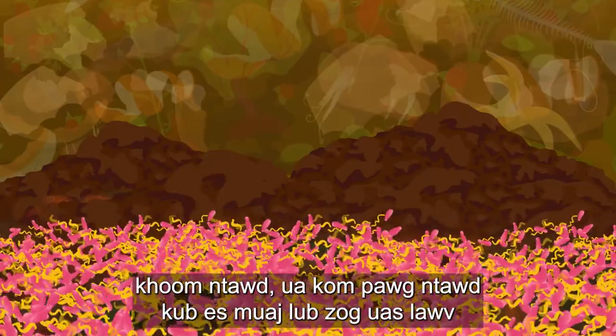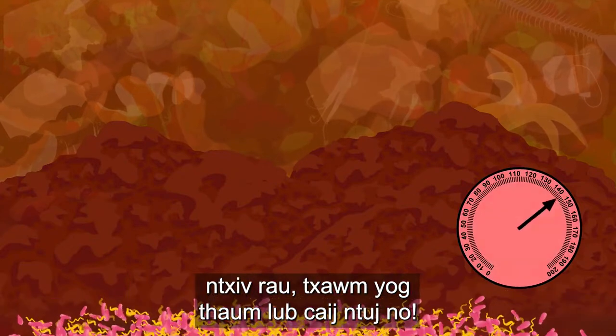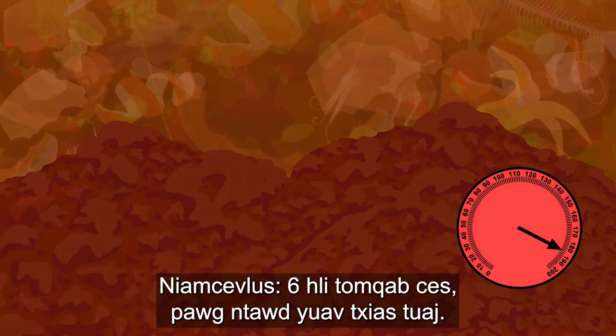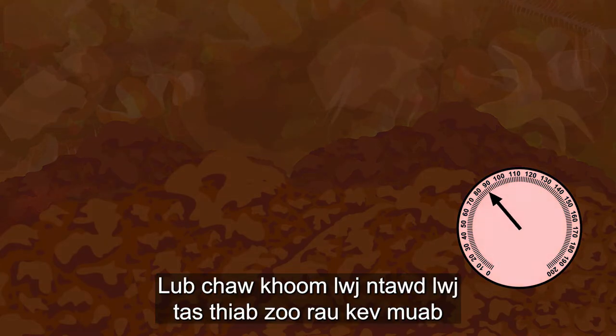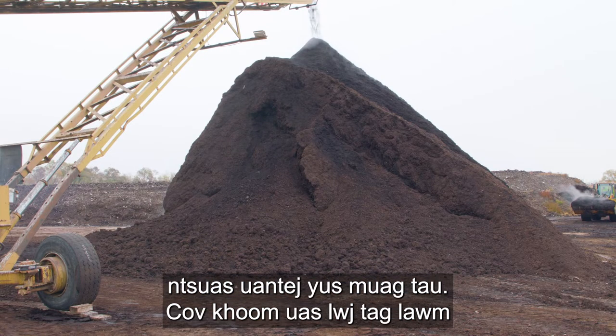The microbes go to work breaking down the material, heating up the piles with the energy they produce, even in the middle of winter. Six months later, the piles cool off. The compost is now finished and ready to be tested before it is sold.